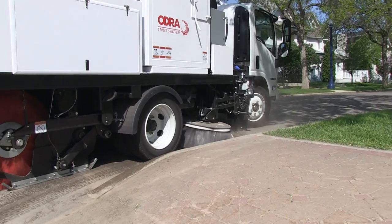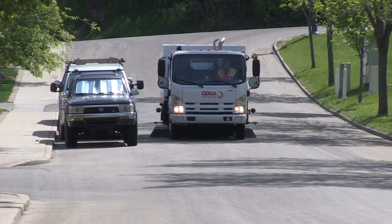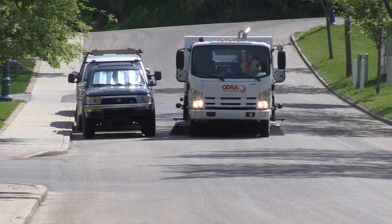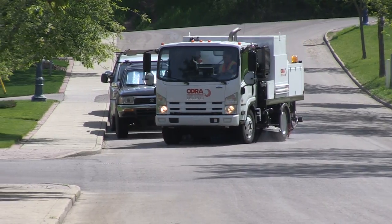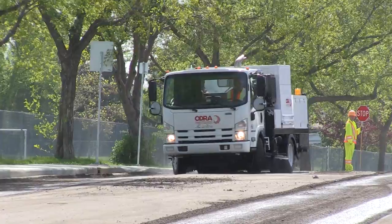Following a curb around a corner is no problem whatsoever. Sweeping a cul-de-sac, a sometimes tough assignment, can be done with ease using an Odra. Turning 180 degrees on a street is no problem.